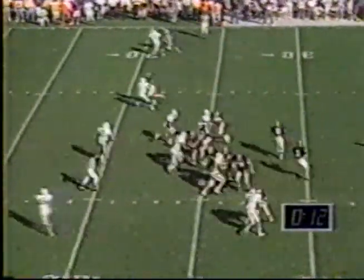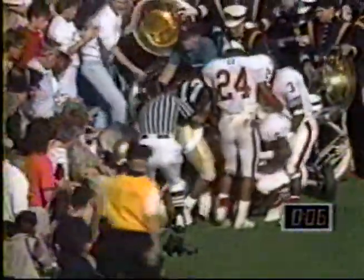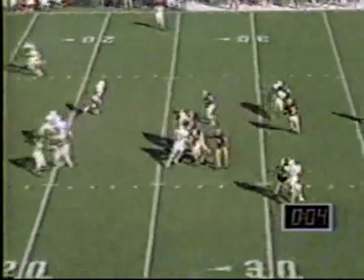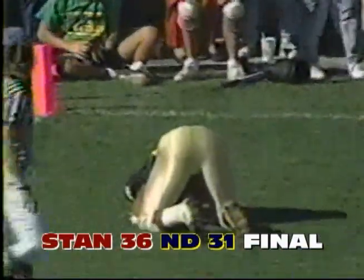Notre Dame out of the quick huddle, 13 seconds. Meyer looking — he's got to get rid of the football, throws it into the end zone and it is out of bounds. They used up some time there, probably only one play left. Notre Dame needs six. Derrick Brown — and he couldn't catch the football as the game ends. Stanford wins it.